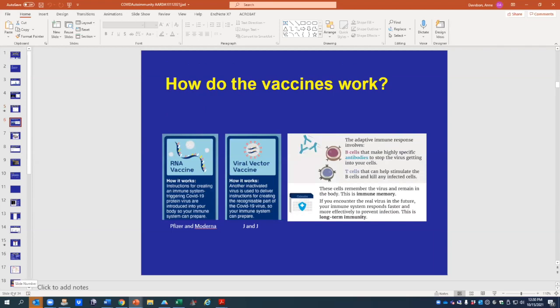We now have wonderful vaccines. There are two types available in the United States. The first is an RNA vaccine, where the genetic material for the protein nubs on the virus is delivered to cells. The cells make the protein, and the immune response gets tricked into thinking the virus is there — those are the Pfizer and Moderna vaccines. The other vaccine has the genetic material for the virus inserted inside another harmless virus, which then infects cells and releases the genetic material for the protein.